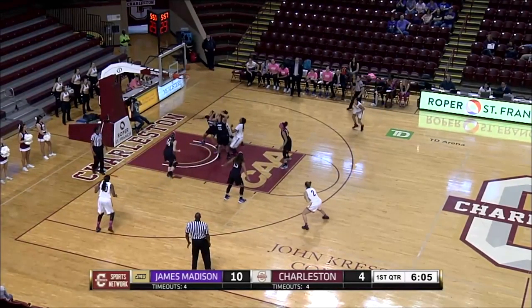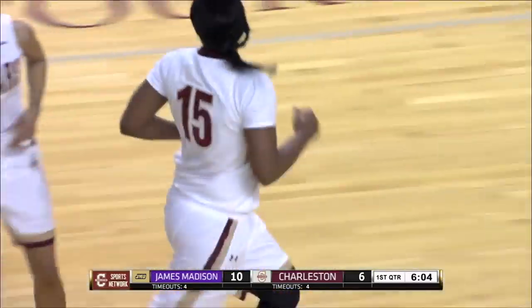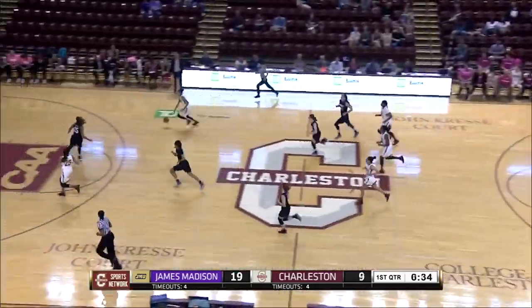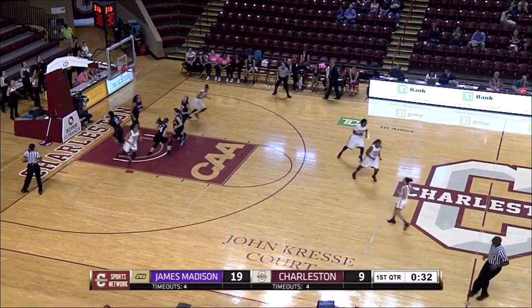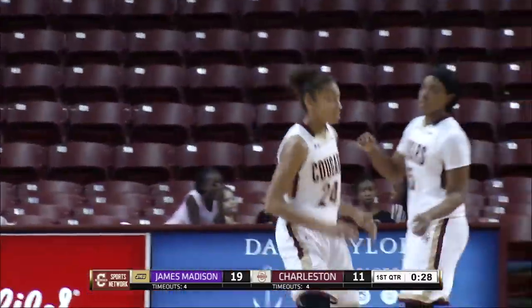Logan gets it into Tanisha Brown with the right hand, and that one will count. Six points now for the College of Charleston. They've cut what was a 10-0 lead. Nothing — Brown gets it to Bolden, and she'll float it up and in with 30 on the game clock. Cougars finally get to double digits with 11.